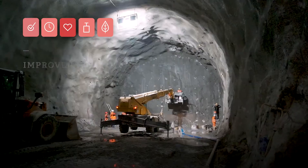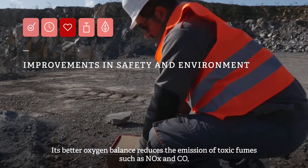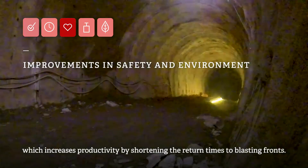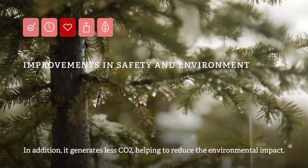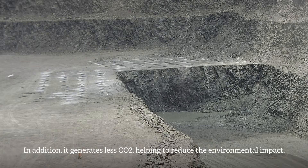Three: improvements in safety and environment. Its better oxygen balance reduces the emission of toxic fumes such as NOx and CO, which increases productivity by shortening the return times to blasting fronts. In addition, it generates less CO2, helping to reduce the environmental impact.